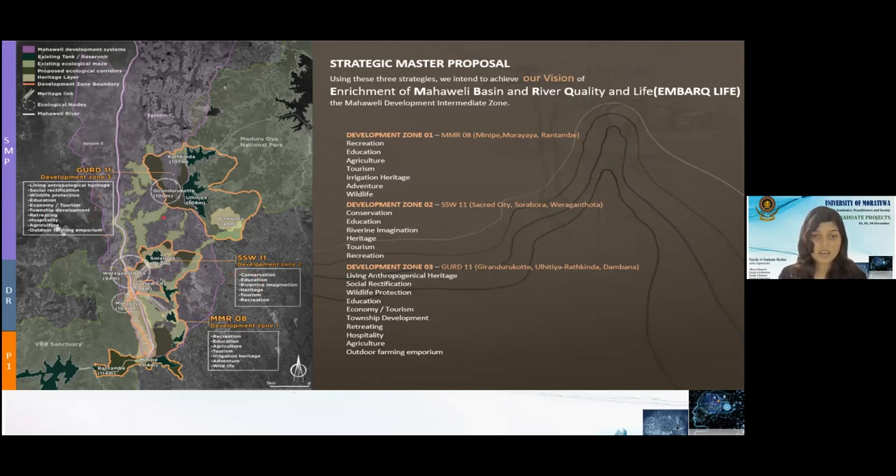In development zone one, MMR, the aspects are: recreation, education, agriculture, tourism, irrigation, heritage, adventure, and wildlife. In zone two: conservation, education, riverine imagination, heritage, tourism, and recreation. In the final zone three, GERD: living anthropological heritage, social rectification, wildlife protection, education, economic tourism, township development, retreating, hospitality, agriculture, and outdoor farming emporium. Likewise, we developed a strategic master proposal for the Mahavali Intermediate Zone to develop these areas by giving solutions for satellite cities, cultural isolation, and habitat loss.